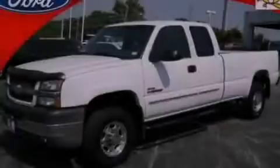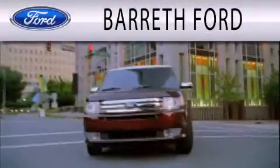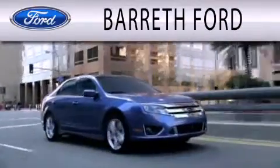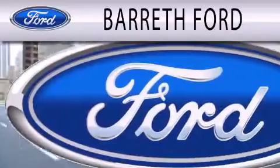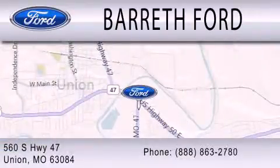Call now to find out how you can own this breathtaking vehicle. Bareth Ford is dedicated to doing everything possible to ensure that the experience you have selecting your next vehicle is as pleasant as possible. We are located at 560 South Highway 47 in Union.